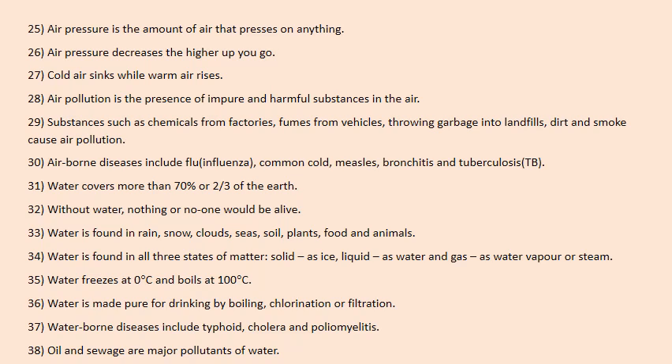Without water, nothing or no one would be alive. Water is found in rain, snow, clouds, seas, soil, plants, food and animals. Water is found in all three states of matter: solid as ice, liquid as water, and gas as water vapor or steam. Water freezes at 0 degrees Celsius and boils at 100 degrees Celsius. Water is made pure for drinking by boiling it, chlorination (adding chlorine to it), or filtration (straining it).